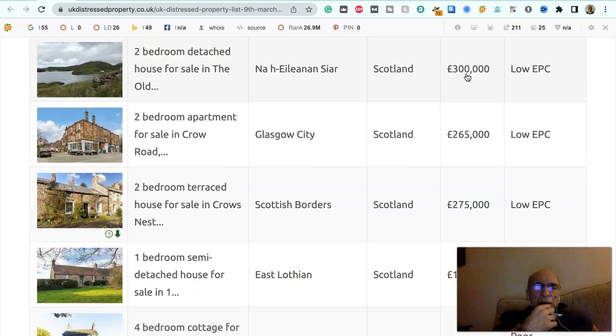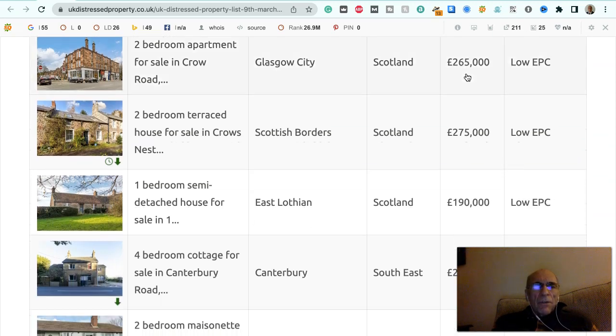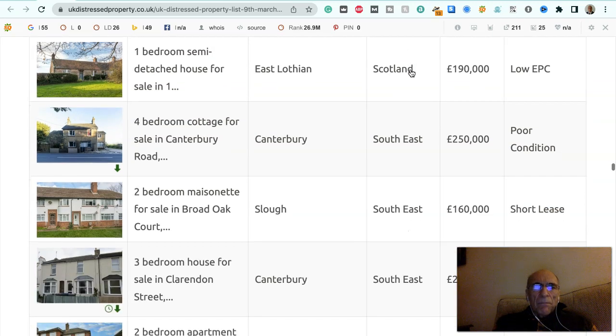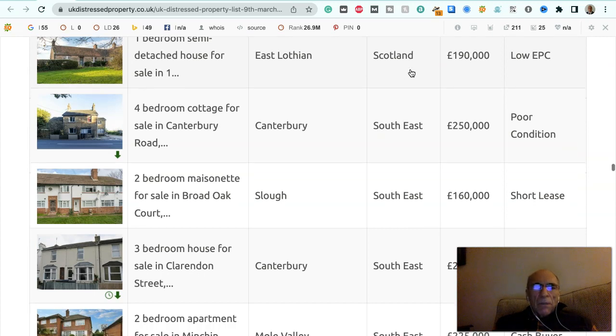Two bedroom detached house for sale in Scotland, £300,000, it's got a low EPC. Two bedroom apartment for sale in Crow Road, Glasgow, Scotland, £265,000, it's got a low EPC. Two bedroom terraced house for sale in Crow's Nest, in Scottish Borders, Scotland, £275,000, it's got a low EPC. One bedroom semi-detached house for sale in East Lothian, Scotland, £190,000, it's got a low EPC.